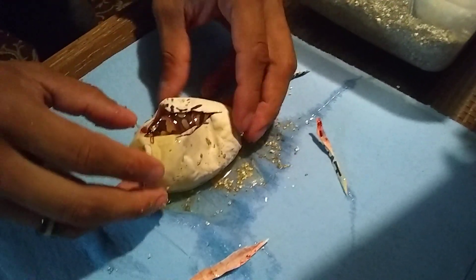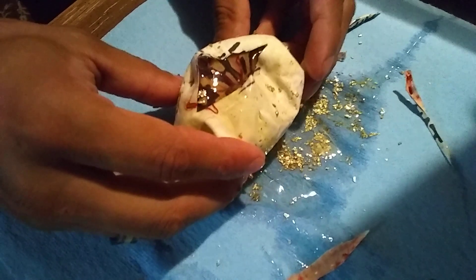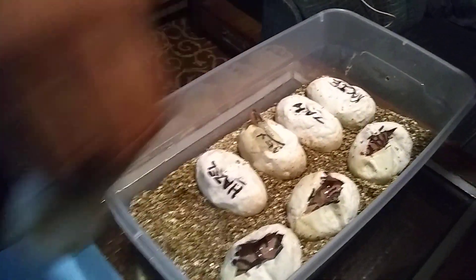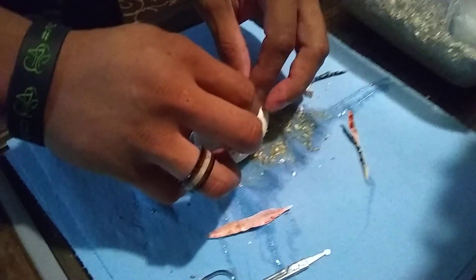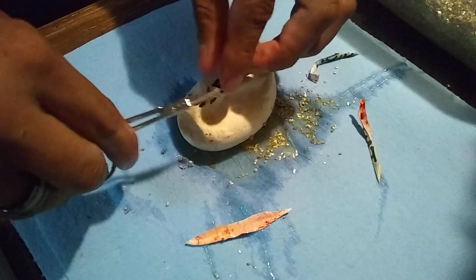This one looks to be another Yellowbelly Orange Dream. This was the smallest egg of the clutch — the runty egg.